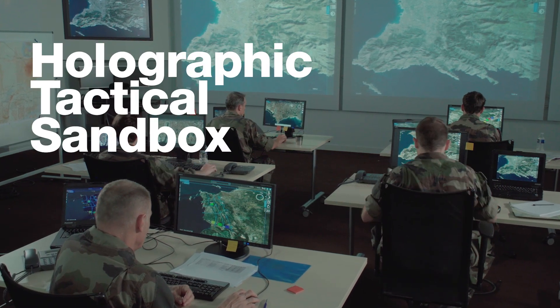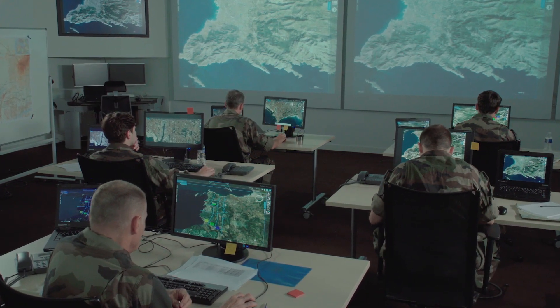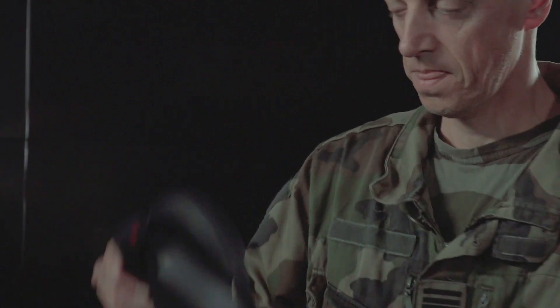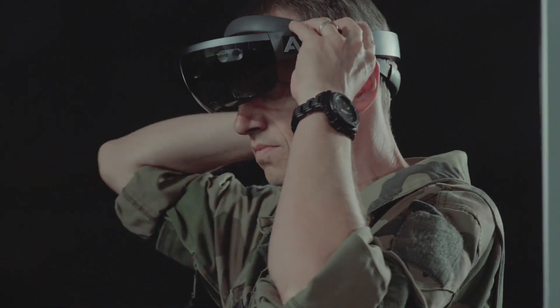Faced with ever-changing technologies, new challenges and new threats, operational planning has to become faster, more accurate than ever, and minimize the resources needed to deliver effect.